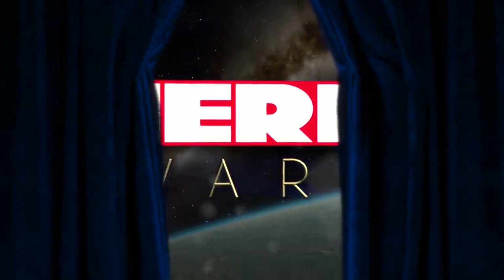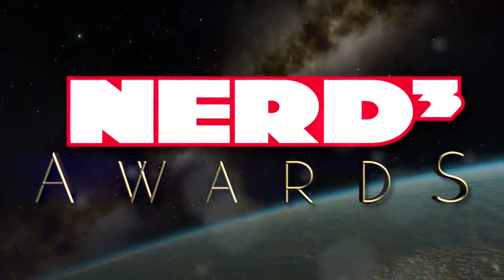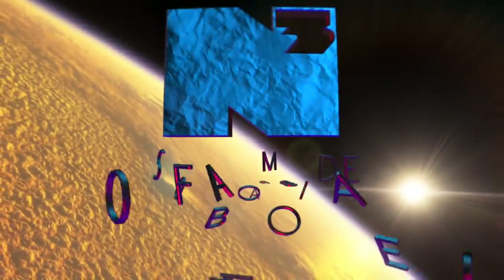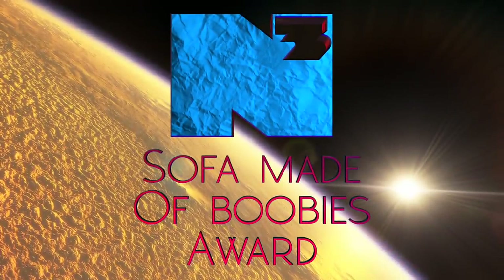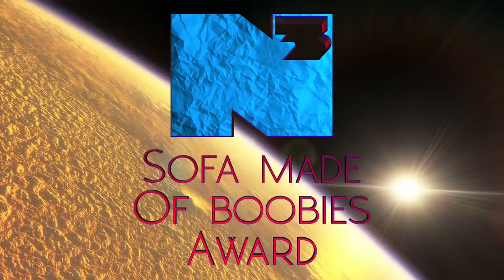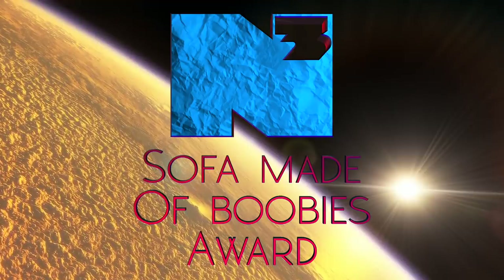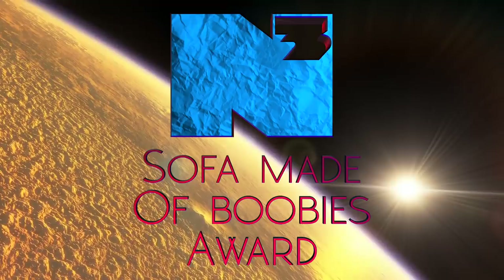Hello procrastinators and welcome to day two of the Nerdcubed Awards 2021. Today's award is the Sofa Made of Boobies award, which is awarded to the game with the best feel. Feel is a difficult thing to describe and for me it's a combination of several things: a satisfying response to button input, atmospheric design, and just an unshakable texture of it all.